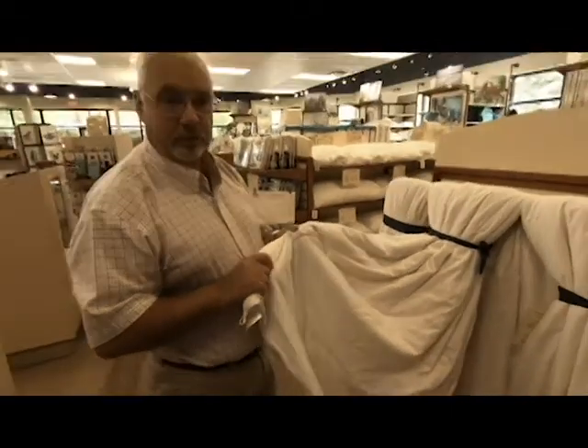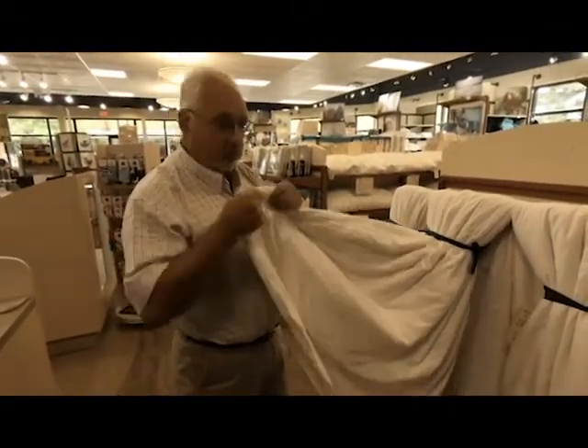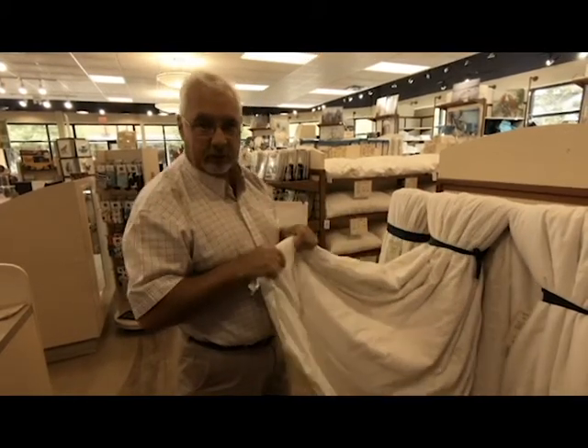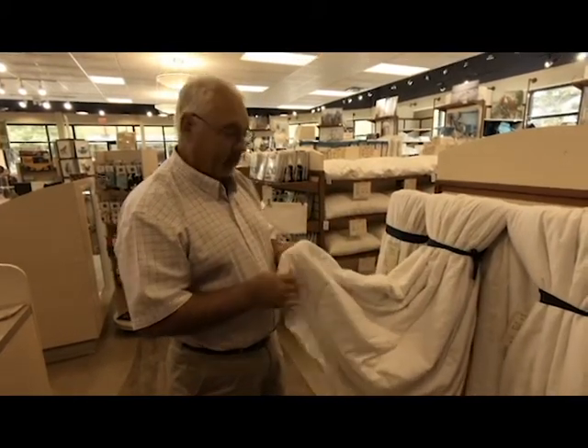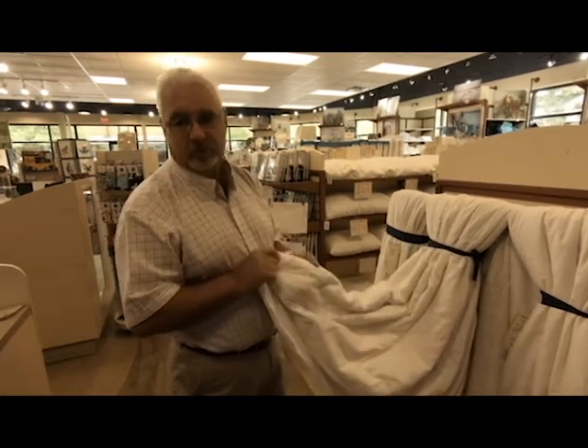Another option for those of you too warm is to consider a silk filled duvet. While not quite as breathable as a wool filled duvet, it's somewhat comparable. Due to the lighter weight of the silk, it truly is a less warm duvet.